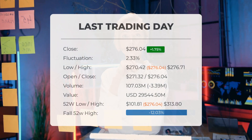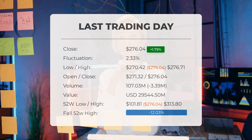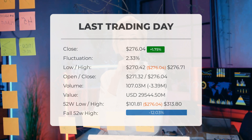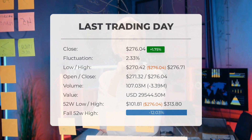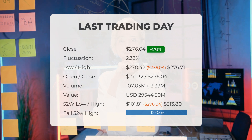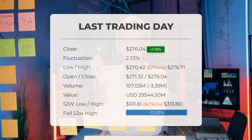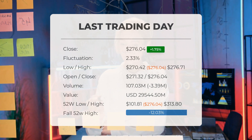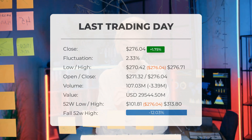Our latest daily update for Tesla: green day on Thursday for Tesla stock after gaining 1.75%. The stock price rose from $271.30 to $276.04. During the last trading day, the stock fluctuated 2.33% from a day low at $270.42 to a day high of $276.71. There has been a 7.45% gain for the last two weeks. Volume fell on the last day by minus 3 million shares, and in total 107 million shares were bought and sold for approximately $29.54 billion.